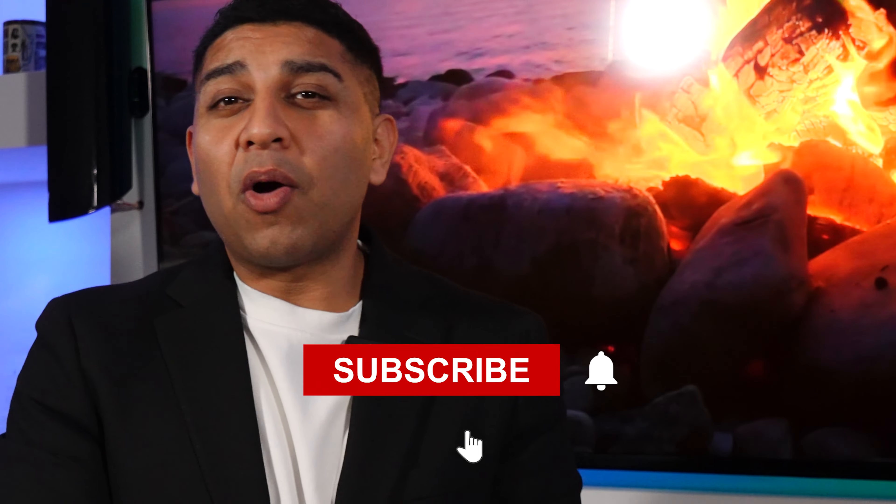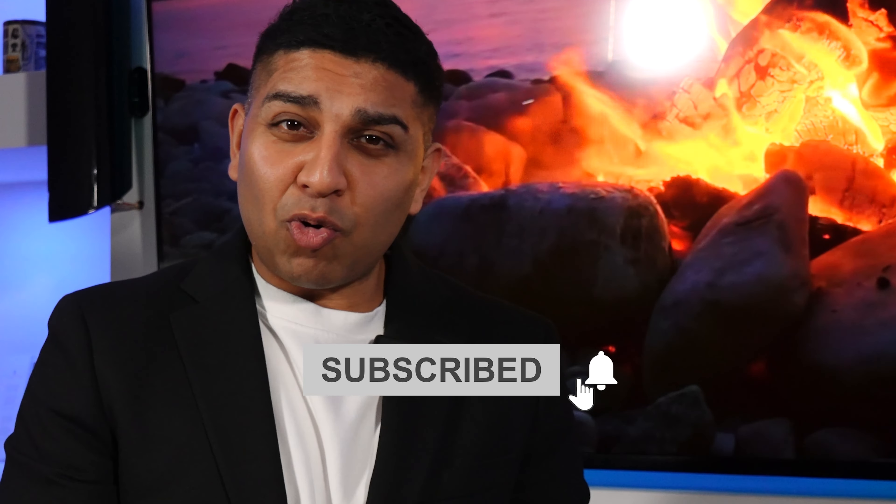Before we go any further, make sure you smash the subscribe button, leave me a comment, and make sure you share this video, because this is the only thing that you'll need to buy your first house.